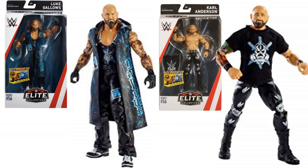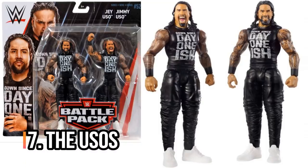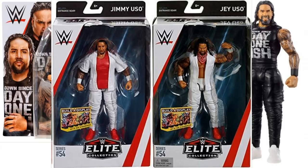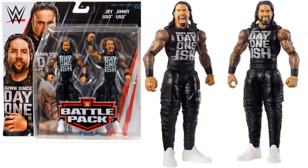Next up, the Usos. I could have gone with the recent Elite figures because I think they look awesome — a big improvement on the previous Elites. I'm actually going with Battle Pack 52. I just think that for the price you're getting two figures, they've got the Day 1-ish shirts on, they just look awesome. This is a great battle pack — one of the all-time great battle packs.